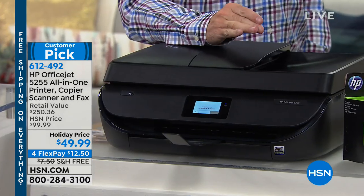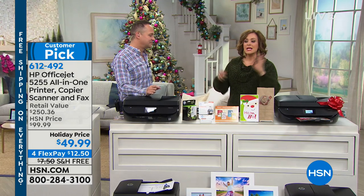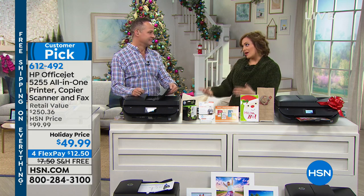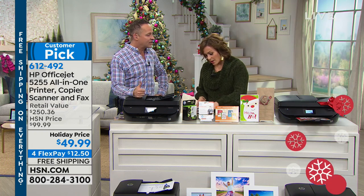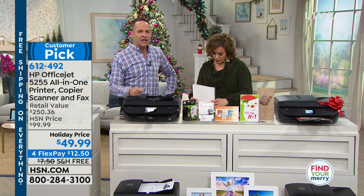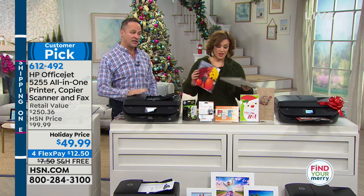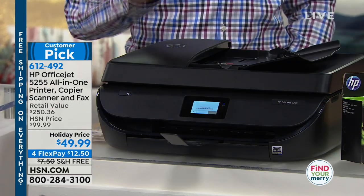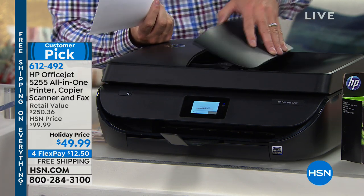Think about all the times an attorney or your doctor says 'fax me that' and you have to go to one of those shipping and printing places. Now you own your very own. HP is the number one computer manufacturer in America and the number one inkjet printer manufacturer as well. We really shouldn't call it a printer — we should call it an all-in-one: print, copy, scan, and fax. The fax is very uncommon at this price range. This also has an auto document feeder.